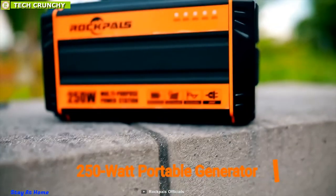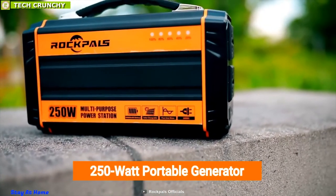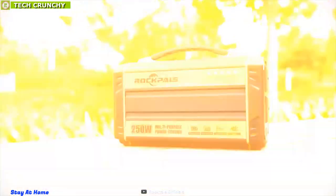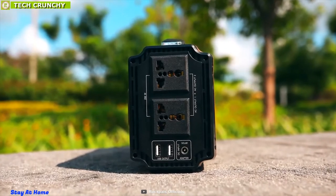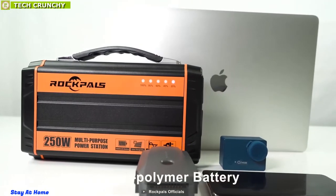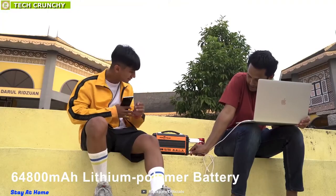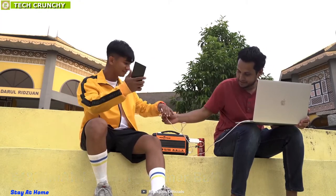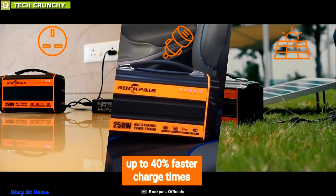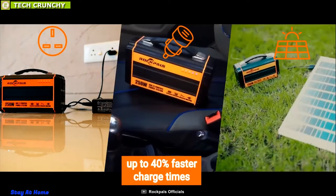The Rockpals 250-watt Portable Power Station is a rechargeable battery pack that can generate power from solar energy, with massive power storage to support any kind of off-grid living and emergency situations. This portable power generator is packed with a massive 3.7-volt 64,800 mAh lithium polymer battery that can be charged from either a DC 110-volt wall adapter, car charger, or directly from solar energy with the optional solar panel.